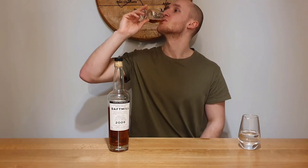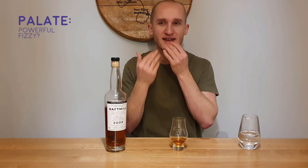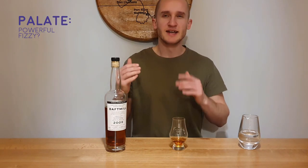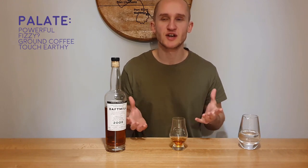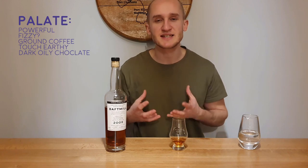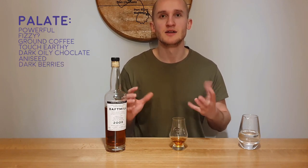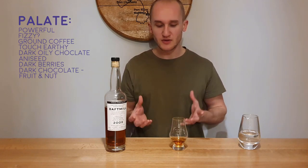So the palate itself. It is powerful — there's a lot of whisky here. It's almost fizzy, kind of like a sherbet feeling, not really the taste, but it feels like it's bubbling, evaporating on the tongue. There's some ground coffee which makes it a touch earthy — subtle, not blow-your-head-off coffee. There's some dark, oily chocolate coming through. There's aniseed for sure. There's some darker fruits, darker berries, all tied up together — sort of like a dark chocolate fruit and nut. It is a little bit nutty, there are some nuts there with the cloves. Dark chocolate fruit and nut, lovely, well balanced.